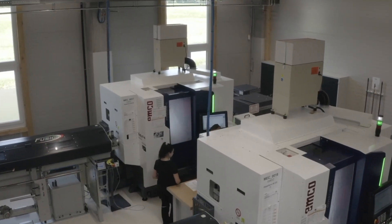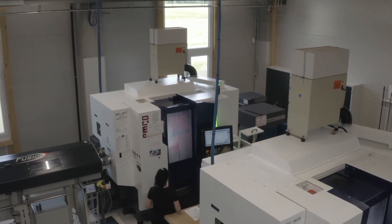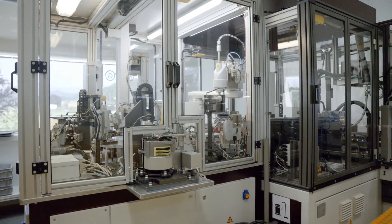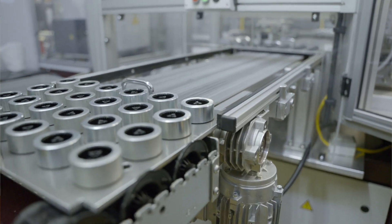Currently, we are in the process of expanding the share of in-house production. This means that in the future we will be able to manufacture the pots required for the assembly of the products ourselves.